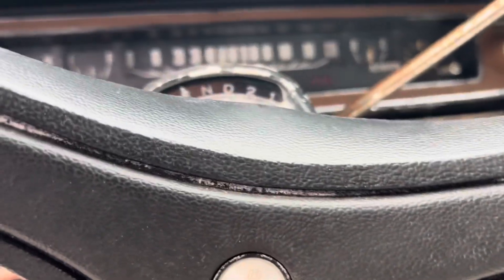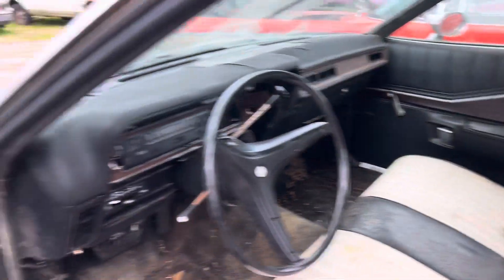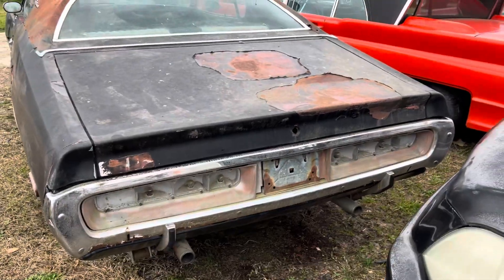That's the miles on it. Looks like it's got 64,469. It's not worth much, but it is a Charger. I don't discount that at all.